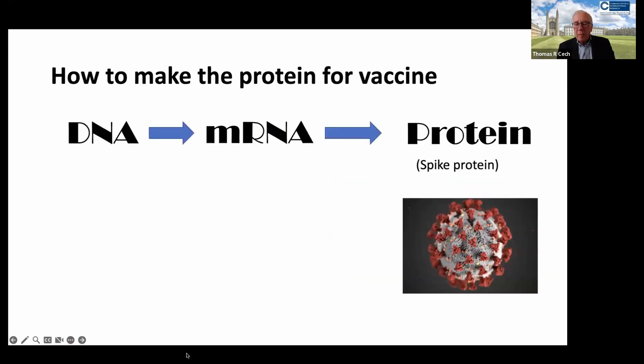To make a vaccine, one needs to present to the human immune system a component of the virus that would be the first thing the immune system would see if there were a viral infection. This is the spike protein which decorates the outside of the SARS-CoV-2 virus.